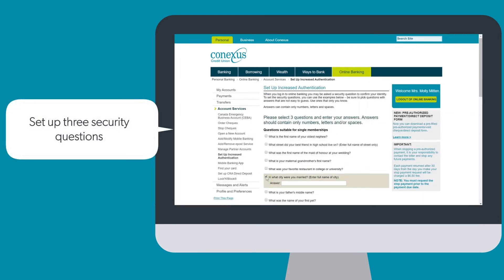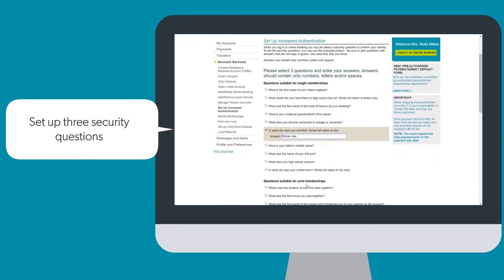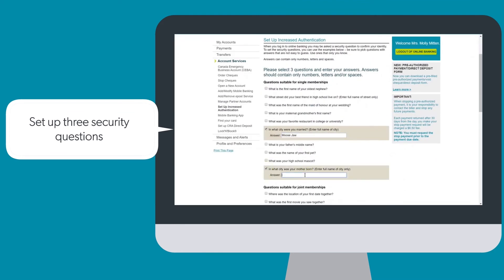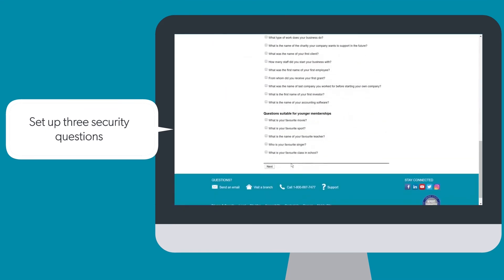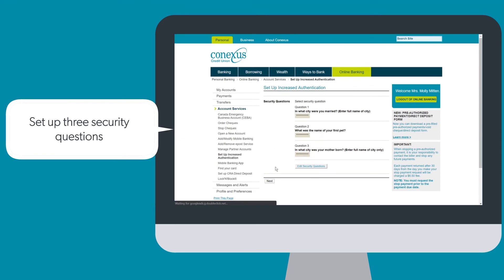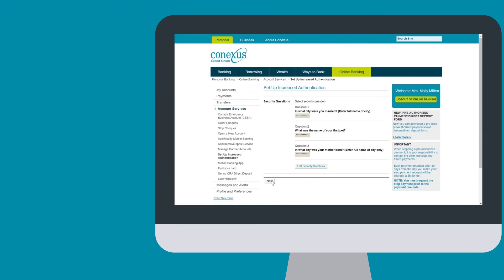Select three additional verification questions, entering your answers to each of the questions as you go. When finished answering your three questions, click Next at the bottom of your screen. If you need to edit any of your answers, when you are ready, hit Next.